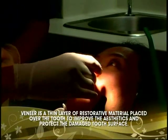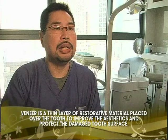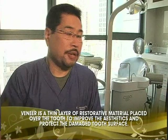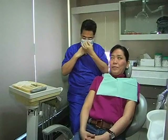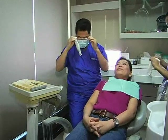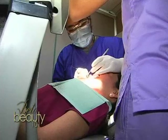Veneer is like a wafer-thin material made out of either porcelain or composite, which you stick to the tooth after you do a little reduction. Normally, you start with a reduction of the teeth — a thin reduction of the front surface of the teeth.